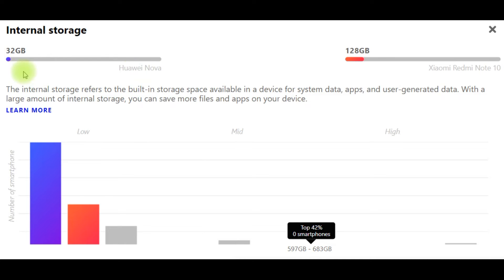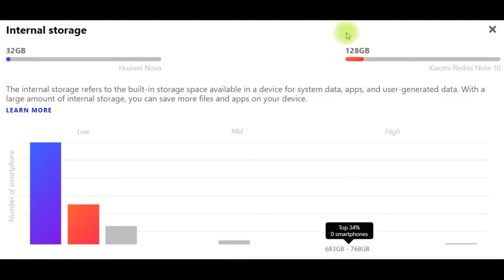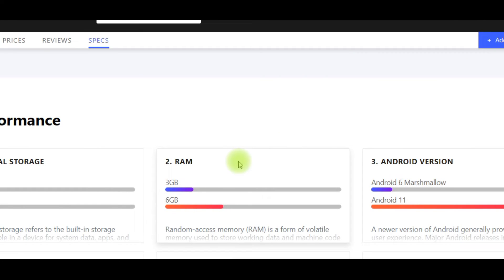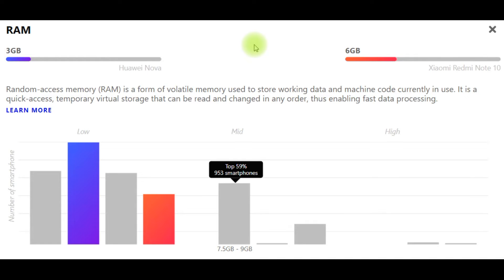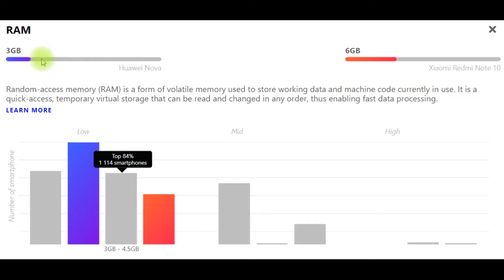Internal storage: Huawei Nova 32GB, Xiaomi Redmi Note 10 128GB. Internal storage refers to the built-in storage space available in a device for system data, apps, and user-generated data. With a large amount of internal storage, you can save more files and apps on your device. Random access memory (RAM) is a form of volatile memory used to store working data and machine code — a quick-access temporary storage enabling fast data processing. Huawei Nova: 3GB RAM. Xiaomi Redmi Note 10: 6GB RAM.